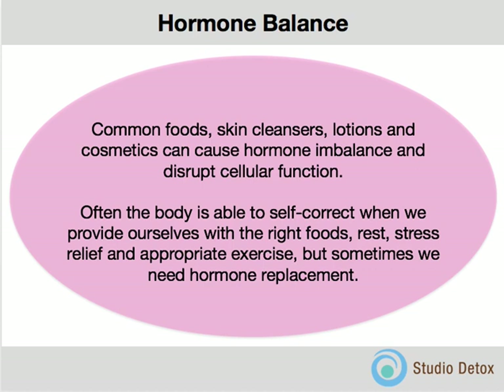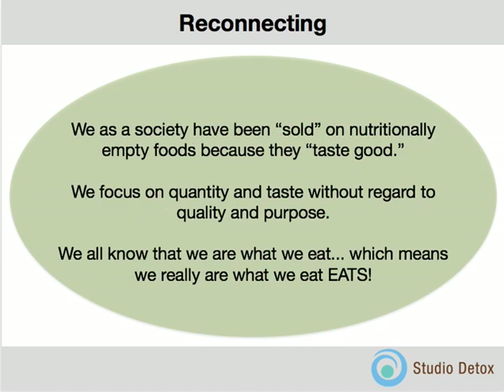These things are called endocrine disruptors because they disrupt the cellular function of the endocrine system. Your stress hormone balance, steroid hormone balance, sex hormone balance, all of your hormones, and the way your body regulates sugar are all affected by endocrine disruptors. Often the body is able to self-correct, but we have to rest, de-stress, put the right foods in front of us, and have the appropriate amount of exercise. Sometimes we may also need hormone replacement, and you can do this safely and effectively with bio-identical hormone replacement therapy.